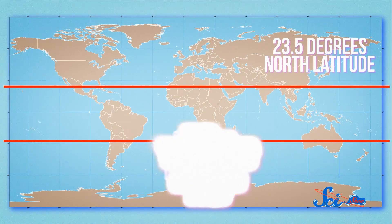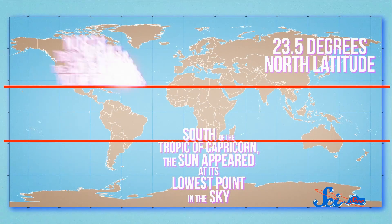The June, or northern summer solstice, is when the north pole reaches its maximum tilt toward the sun. Here on Earth, this means that the sun appears straight overhead at the Tropic of Cancer, 23.5 degrees north latitude. If you live south of the Tropic of Capricorn, the sun appeared at its lowest point in the sky, and the 21st was the shortest day of your year. But if you live north of the Tropic of Cancer, the sun's waking you up early in the morning, and in the evenings it's lingering longer. In fact, the days this time of year, measured from solar noon to solar noon, are more than 24 hours long — only by about 15 seconds or so, but I'd make the most of them.